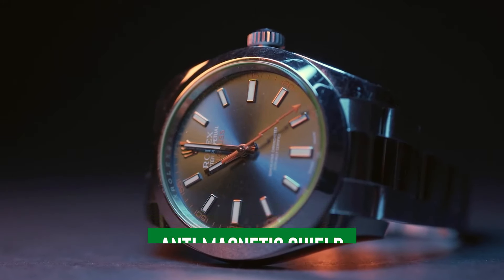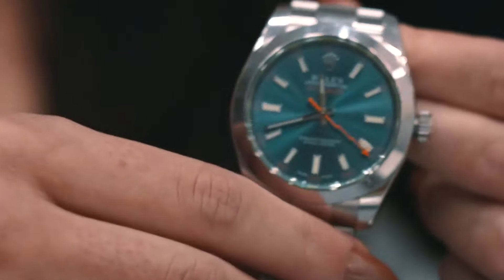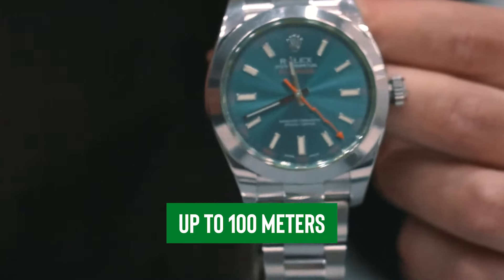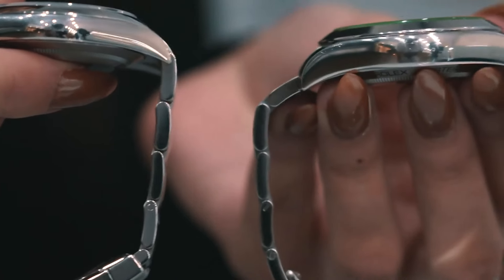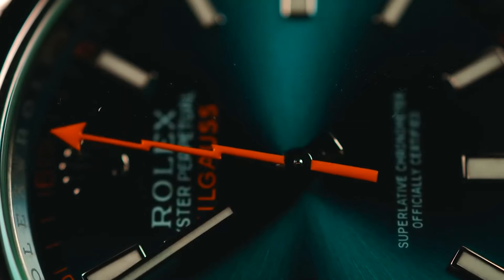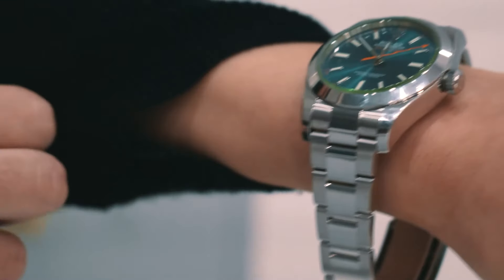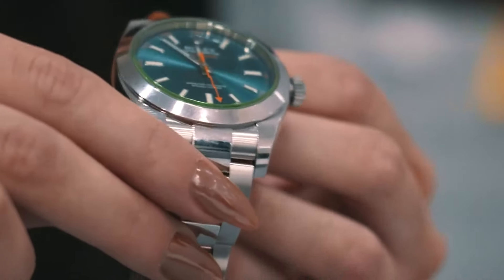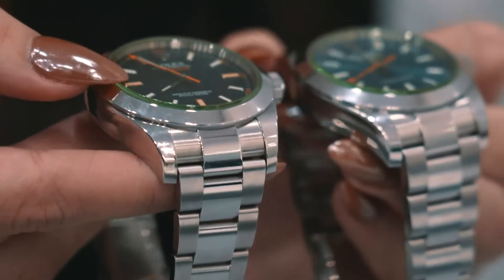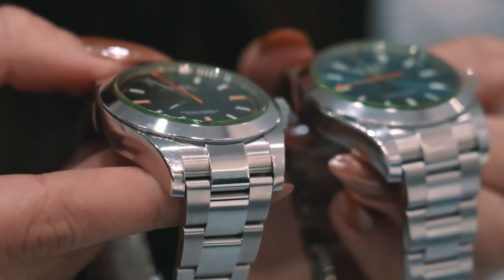Under its chic exterior, the Rolex Milgauss hides a hefty anti-magnetic shield, keeping everything running smoothly no matter the magnetic mischief afoot. With its ability to handle depths up to 100 meters, the Milgauss is as suited for lab coat scenarios as it is for swimsuit seasons, seamlessly shifting from scholarly chats to splashy shenanigans. It's a splash of brilliance tucked into a snazzy suit, ready to jazz up both your boardroom and beachside escapades.